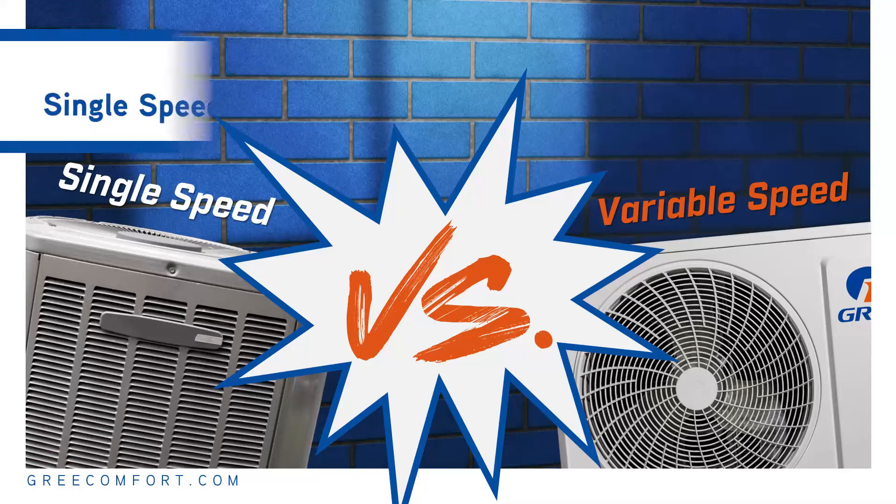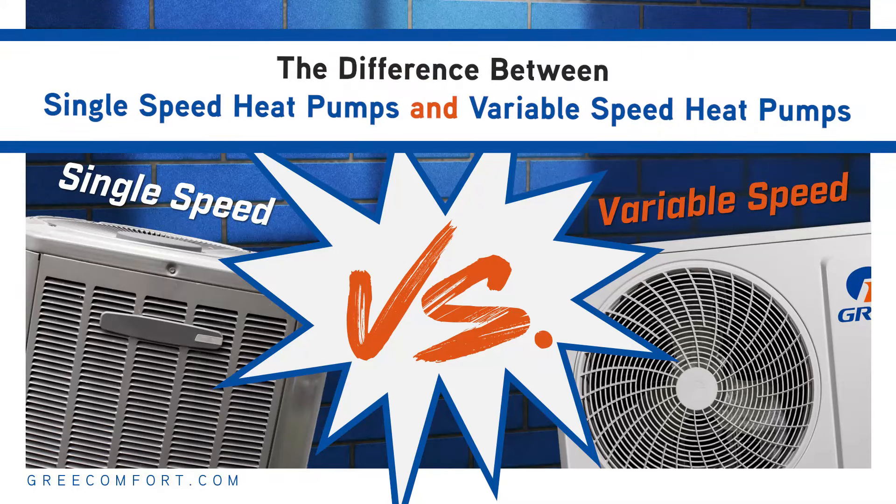Welcome back to our Versus series. I'm Vanessa Steckler and today we're diving into a hot topic: the difference between single speed heat pump air conditioners and variable speed heat pump air conditioners. If you're in the market for a new HVAC system, or just curious about how to explain the differences and how these two work, you're in the right place.